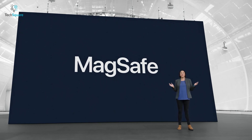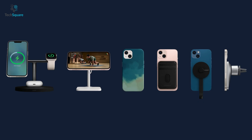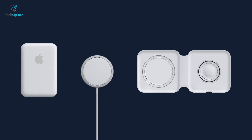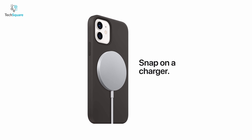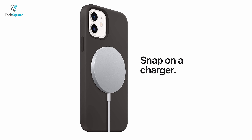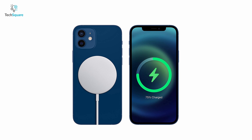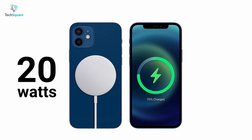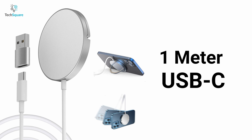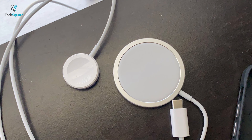Among all the wireless chargers available on the market, few come with MagSafe compatibility, and if you're into it, what can be better than Apple's very own MagSafe charger? It snaps onto your phone with powerful neodymium magnets and ensures a pretty stable connection for an effective charging experience. You can also experience fast charging as it delivers up to 20W of power to juice up your iPhone within a short time frame. It comes with a 1m USB-C cable that works perfectly with the 20W Apple adapter and is also compact in size for convenient portability.